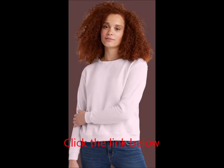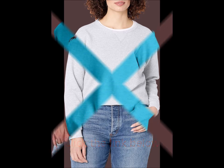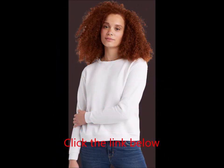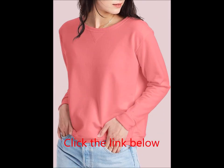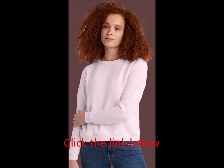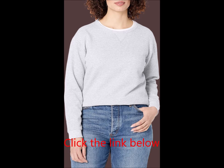Hanes Women's EcoSmart V-Notch Crewneck Sweatshirt, Fleece Pullover Sweatshirt for Women. Stay cozy and stylish with the Hanes Women's EcoSmart V-Notch Crewneck Sweatshirt. This super soft, mid-weight fleece pullover offers comfort that lasts all year long. Made from 100% cotton, it provides a plush feel while being durable enough for everyday wear. Whether you're headed to the studio or out on the town, this versatile sweatshirt easily adapts to your lifestyle.